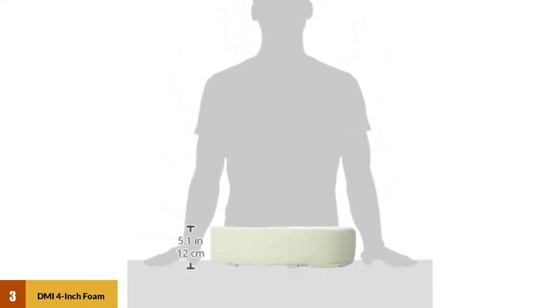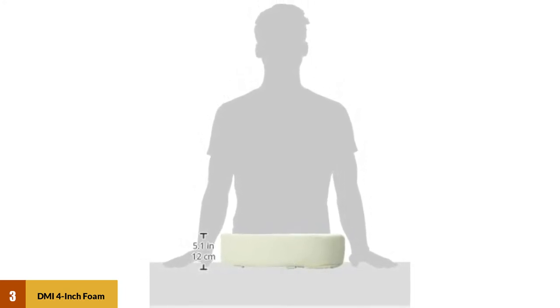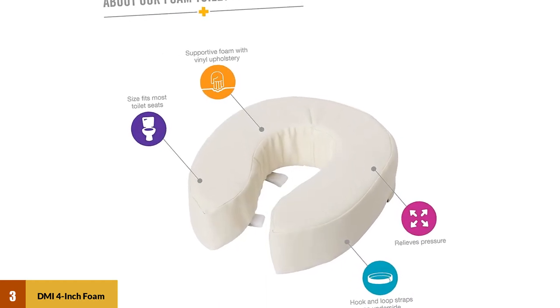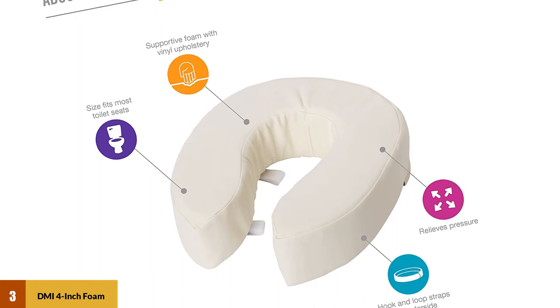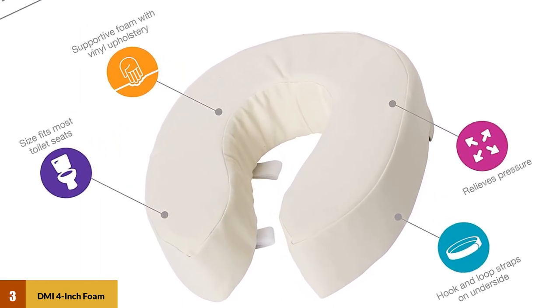Most users find it comfortable and soft, with its four-inch height generally deflating to about two inches of elevation. Some users have not had success with the two-inch version, complaining that it deflates. We recommend purchasing the four-inch option to avoid that issue. Also note that it will decrease the size of the toilet opening a bit, so don't be caught short by that.